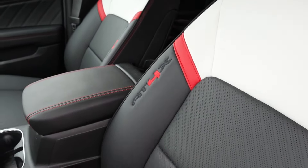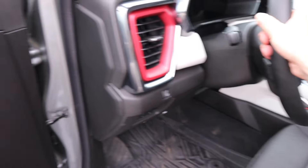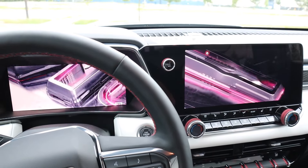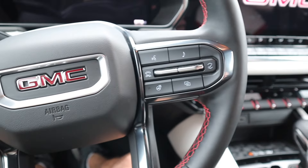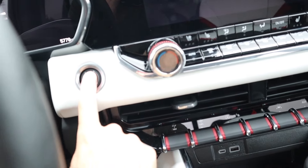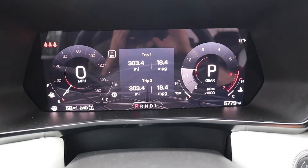Power-operated front seats have AEV in the headrest and AT4X on the side bolster. There's no grab handle for the driver, but the passenger gets one. The steering wheel is solid leather with red accents and a cool GMC graphic. The left side has cruise control and distance pacing, the right side has music, Bluetooth, voice commands, heated steering wheel, and audio adjustments. Power and volume as well as tuning controls are on the back side of the steering wheel.